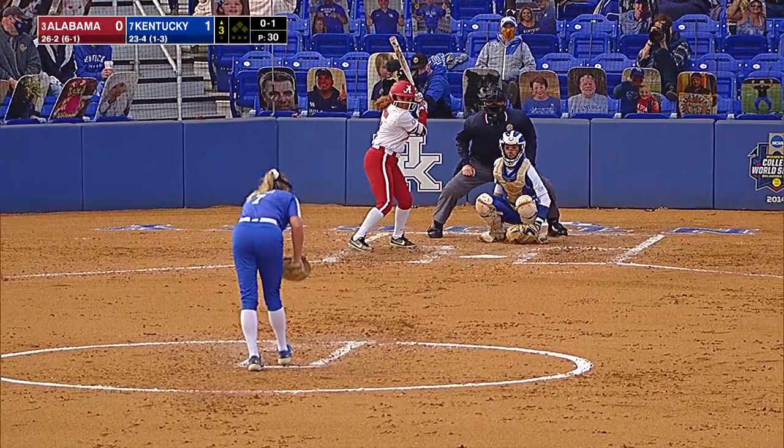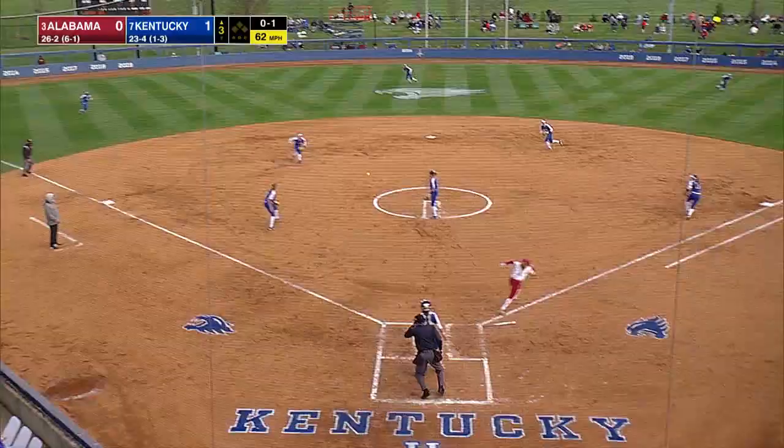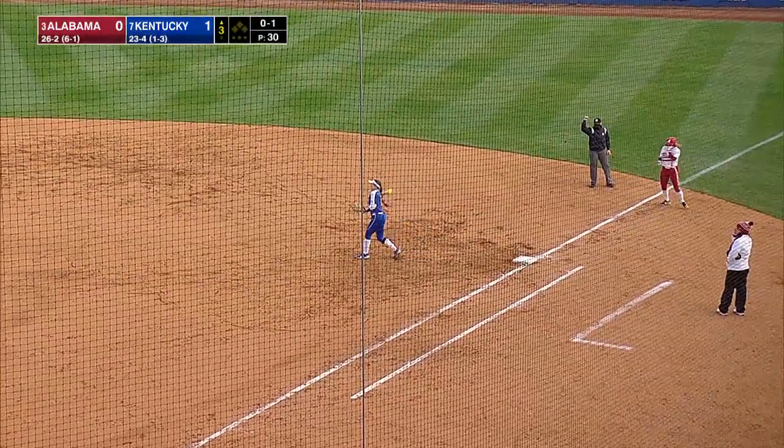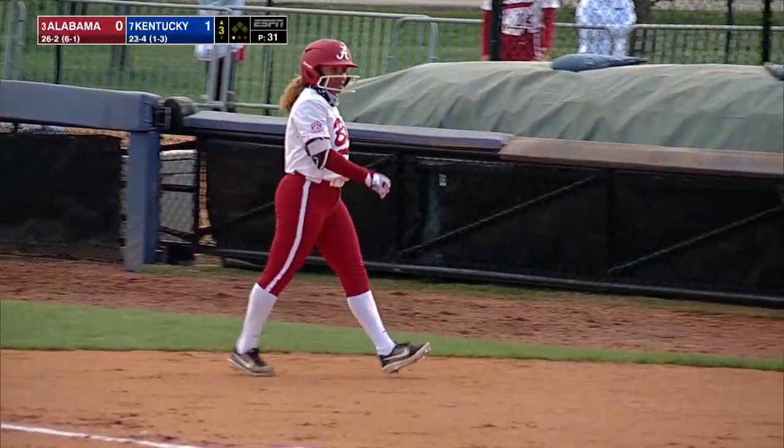Top of the order with Brown, who had a four-hit game yesterday, and chops this one to short. Koffel has to hurry and on a close play gets her by about half a step.